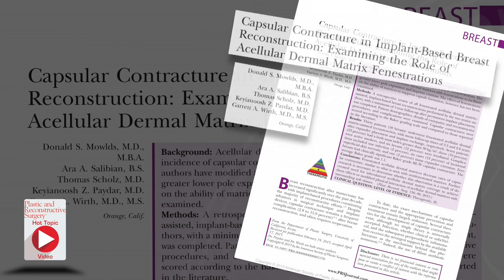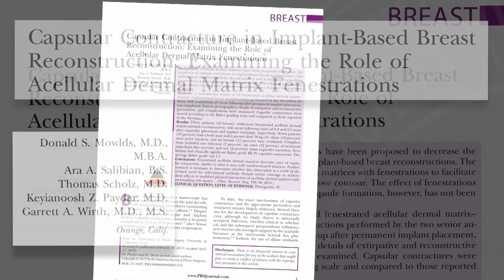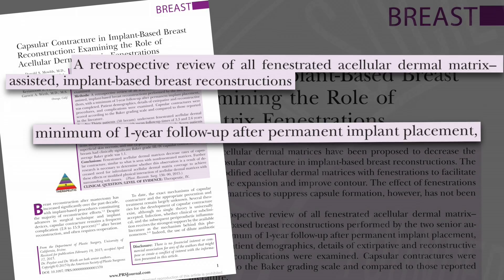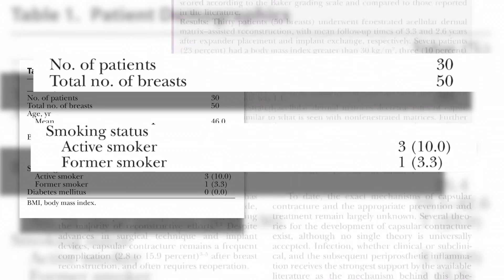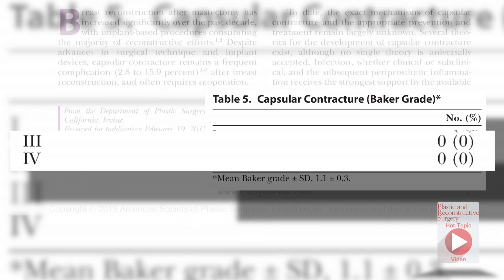The first hot topic looks at the effects of fenestrating, or cutting holes in ADMs, to see if they decrease the incidence of capsular contracture in implant-based breast reconstruction. This manuscript retrospectively reviewed all fenestrated ADM-assisted implant-based breast reconstructions done by two senior authors over a minimum of one-year follow-up. In this small study of 30 patients, even though some were smokers and some had irradiation, the authors found no clinically significant Baker's grade three or four capsular contractures in any of these reconstructions.